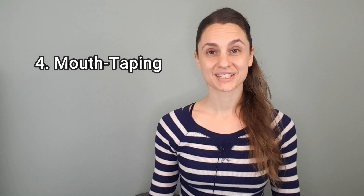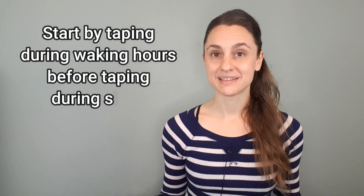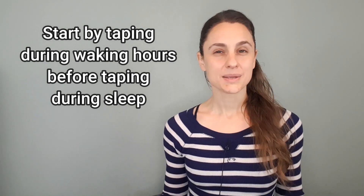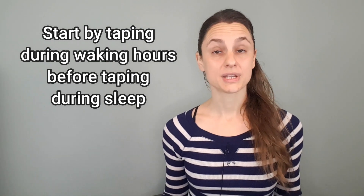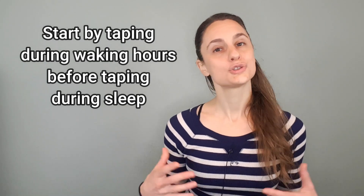And then number four: mouth taping. If your nose is very blocked, mouth taping might feel very scary. I definitely recommend trying it out during the day, during waking consciousness. Keep the tape on for as many minutes as you can without getting anxious, and then slowly, week by week, try to build up that time. In general, you're working toward nasal breathing, quiet breathing, gentle breathing without a lot of turbulence, and slow breathing — piece by piece and bit by bit.